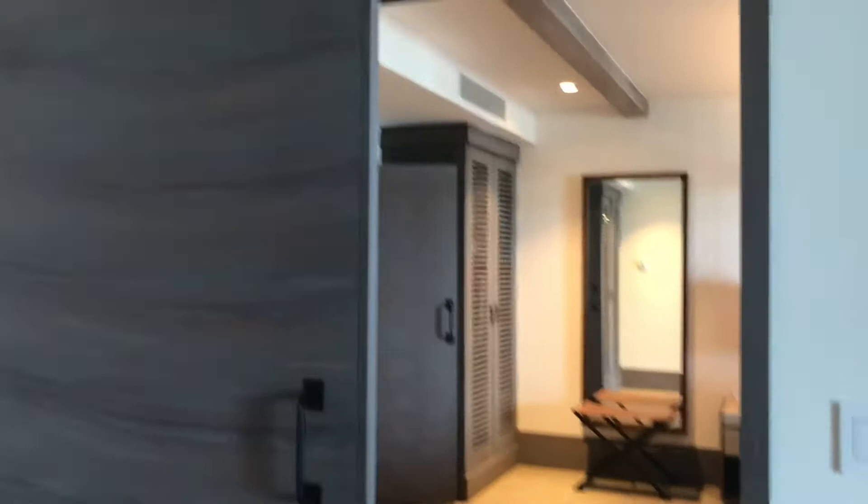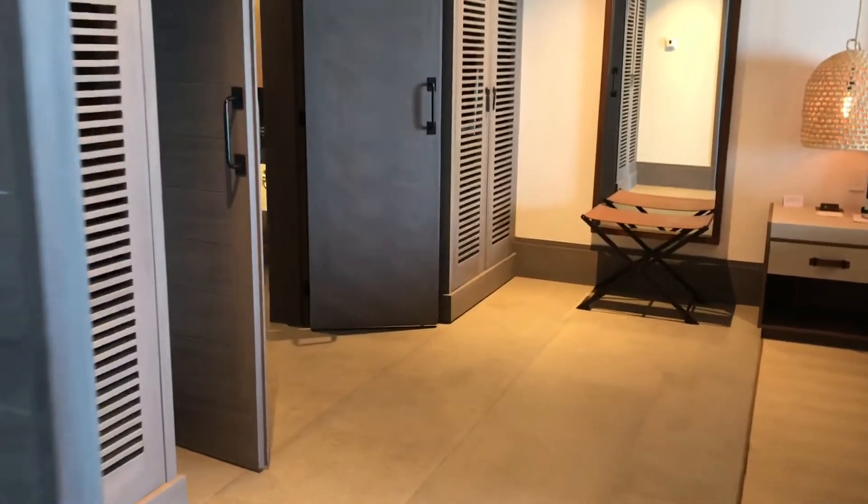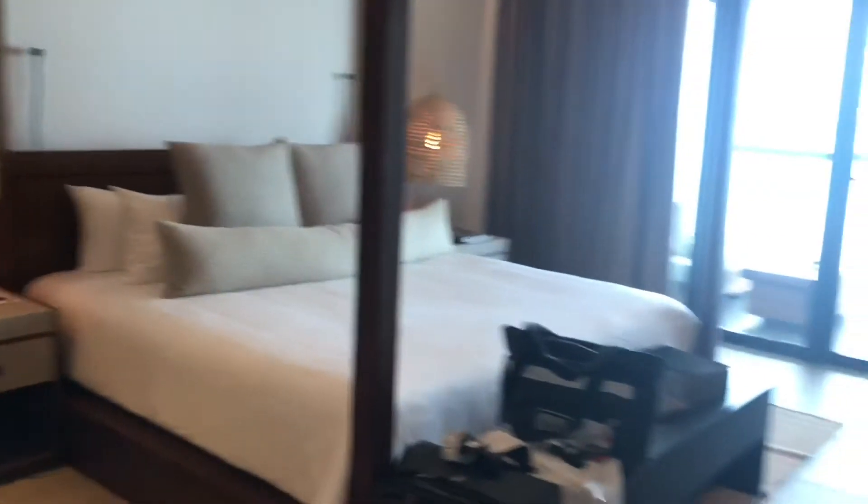And then as we come into the bedroom, it does close up, so if you have any guests over you could just shut the door. Two closets. King bed. TV.